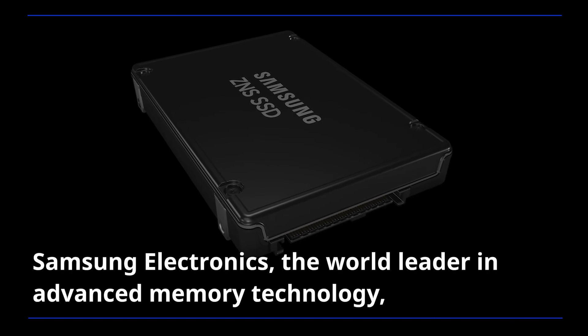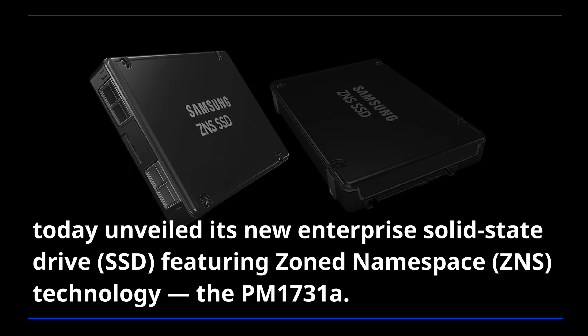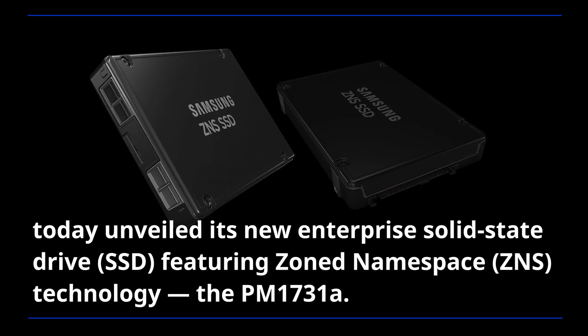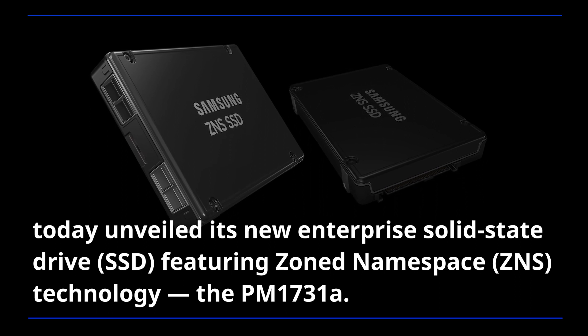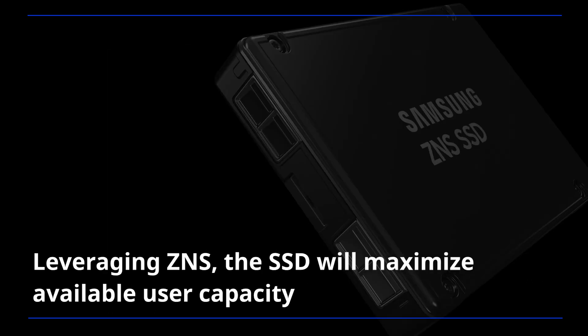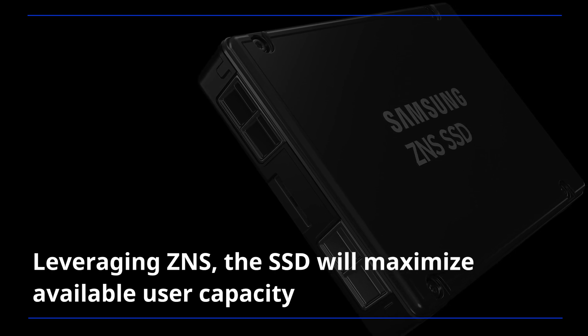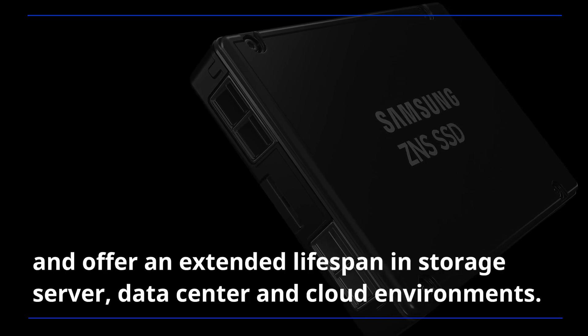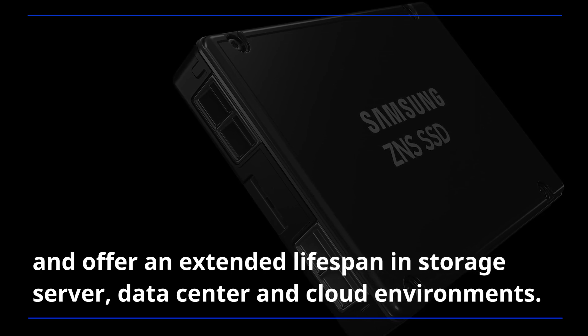Samsung Electronics, the world leader in advanced memory technology, today unveiled its new enterprise solid-state drive featuring zoned namespace technology, the PM1731A. Leveraging ZNS, the SSD will maximize available user capacity and offer an extended lifespan in storage server, data center, and cloud environments.